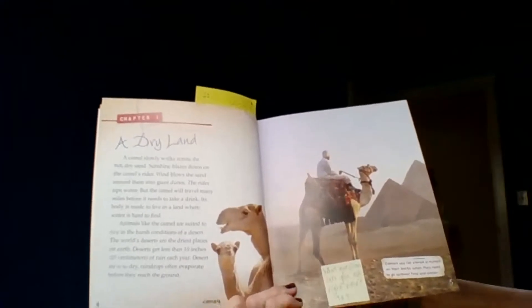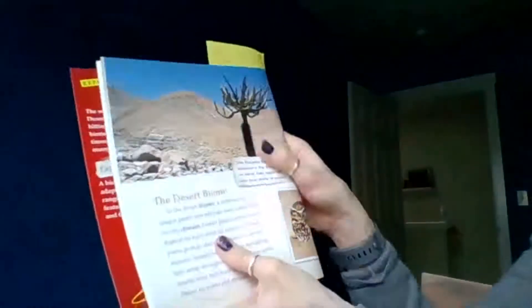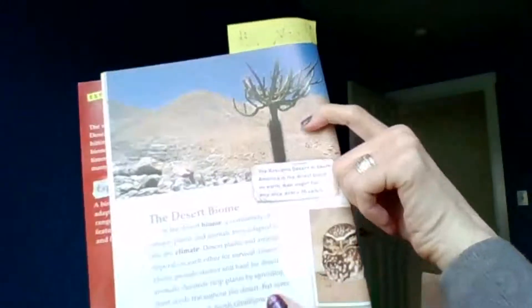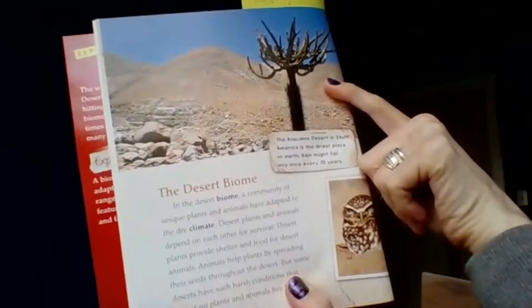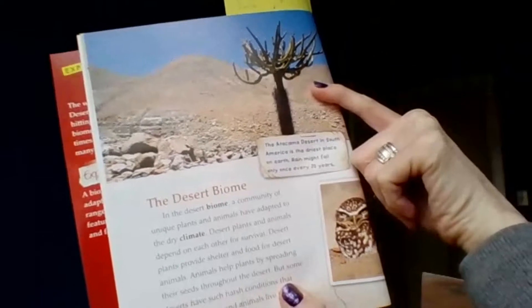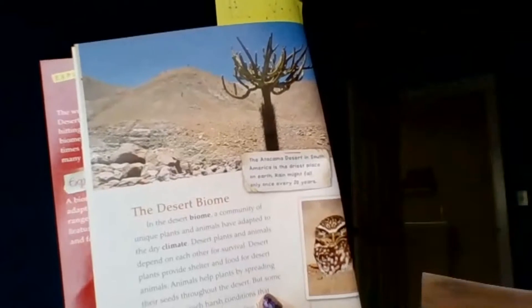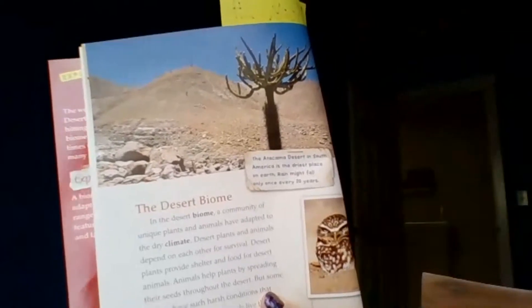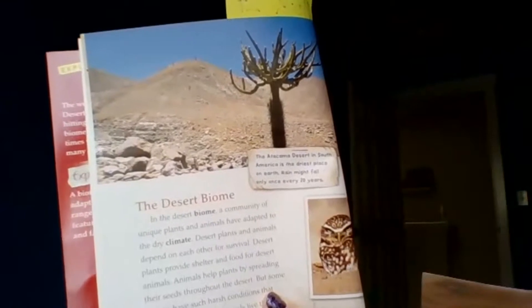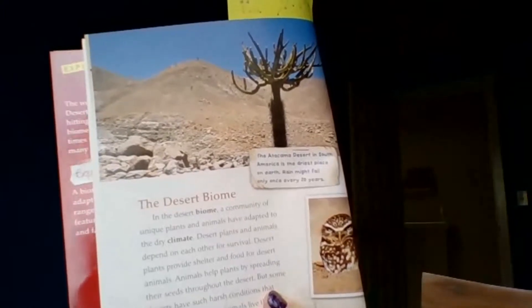The next section is about the desert biome. The caption says the Atacama Desert in South America is the driest place on earth — rain might fall only once every 20 years. In the desert biome, a community of unique plants and animals have adapted to the dry climate. Desert plants and animals depend on each other for survival. Desert plants provide shelter and food for animals, and animals help plants by spreading their seeds.